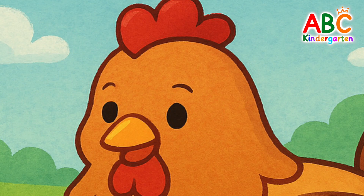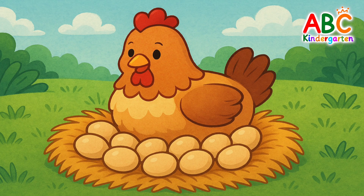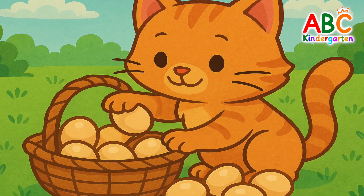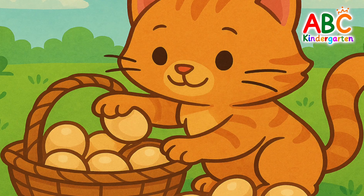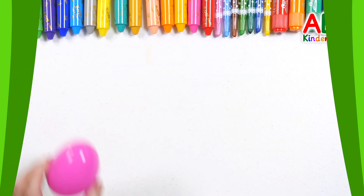It's a hen. What is the hen doing? The hen laid some eggs. Our cute little kitten is putting eggs into a basket. Shall we count how many eggs she put in? 1 egg,